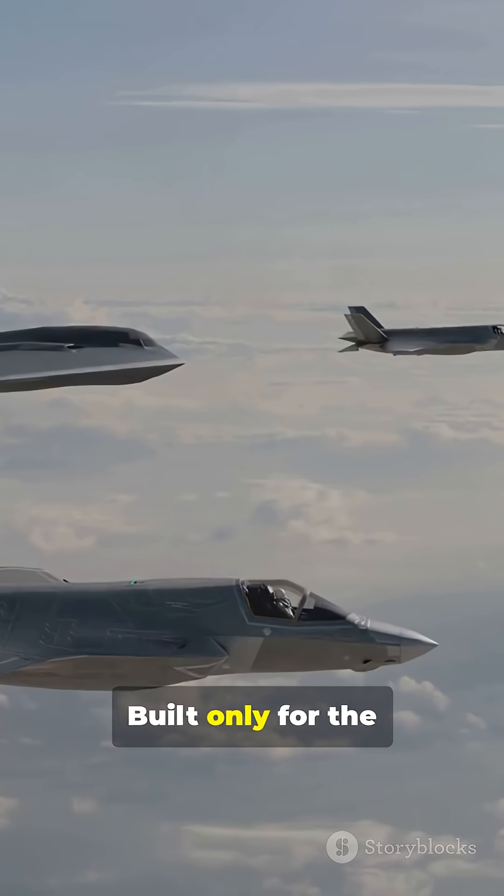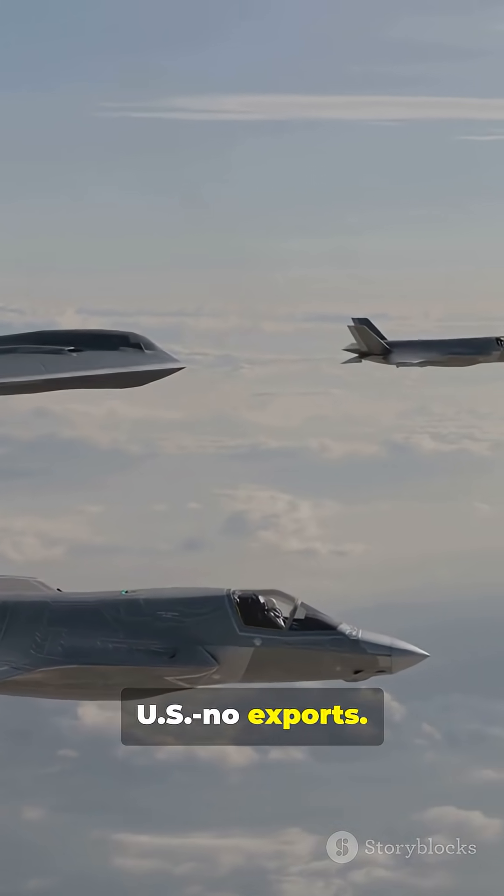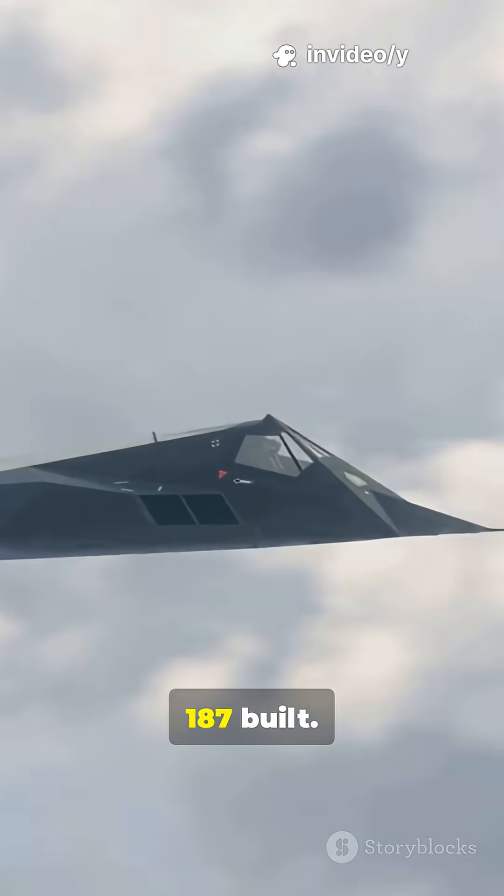See first, shoot first. Built only for the US — no exports. Limited run, about 187 built.